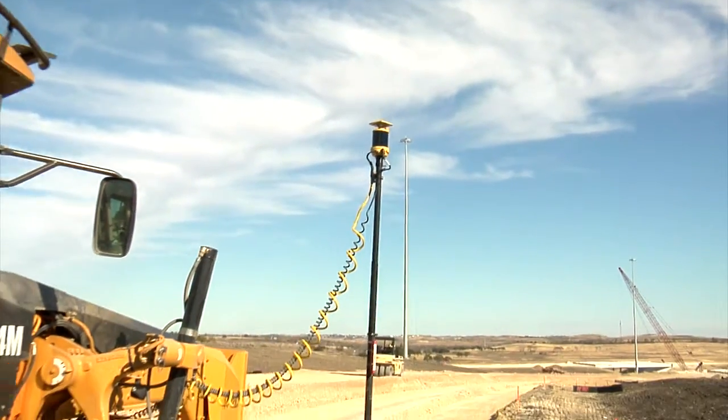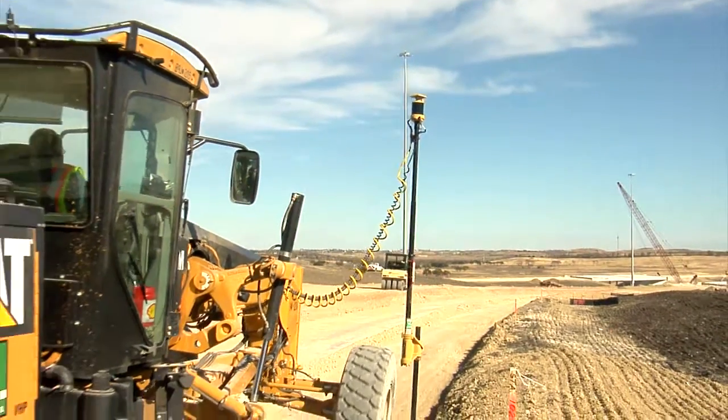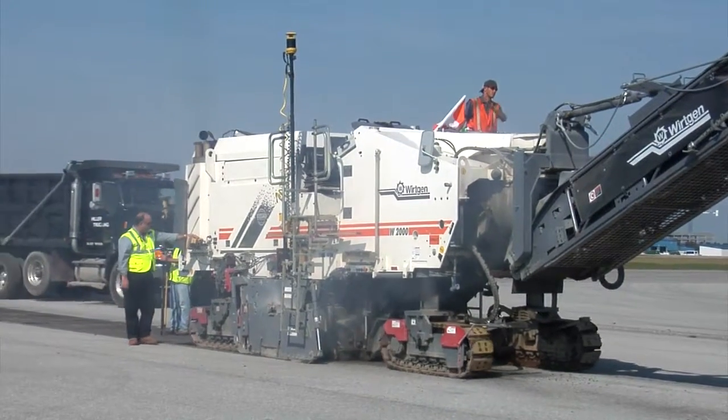No other reference is necessary — no stakes, no string lines, no total stations — and it's all fully automated.